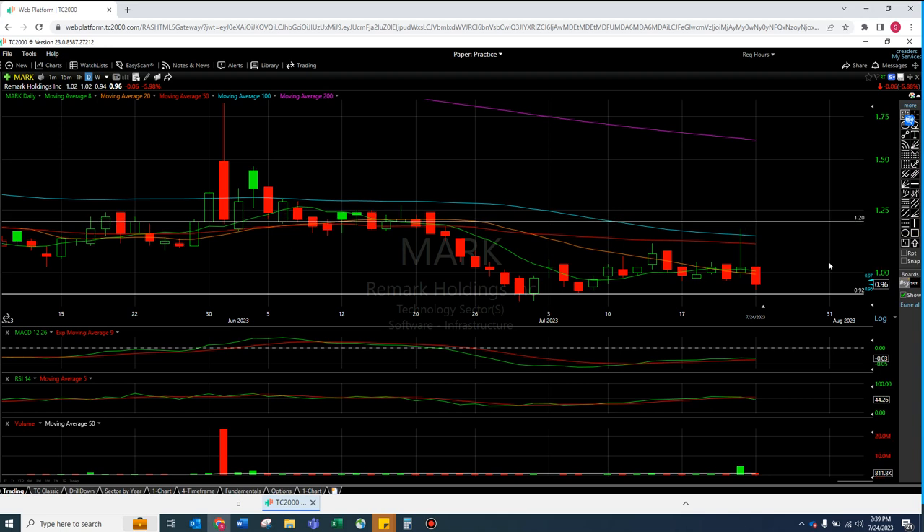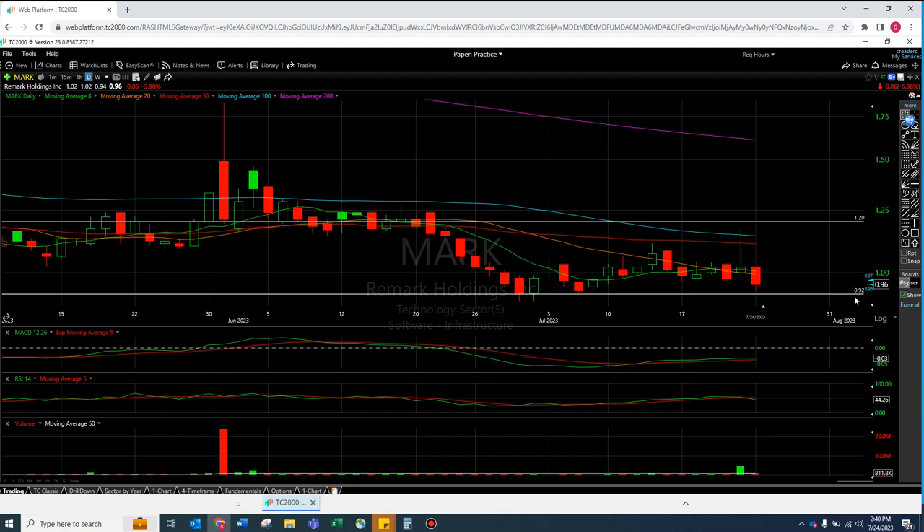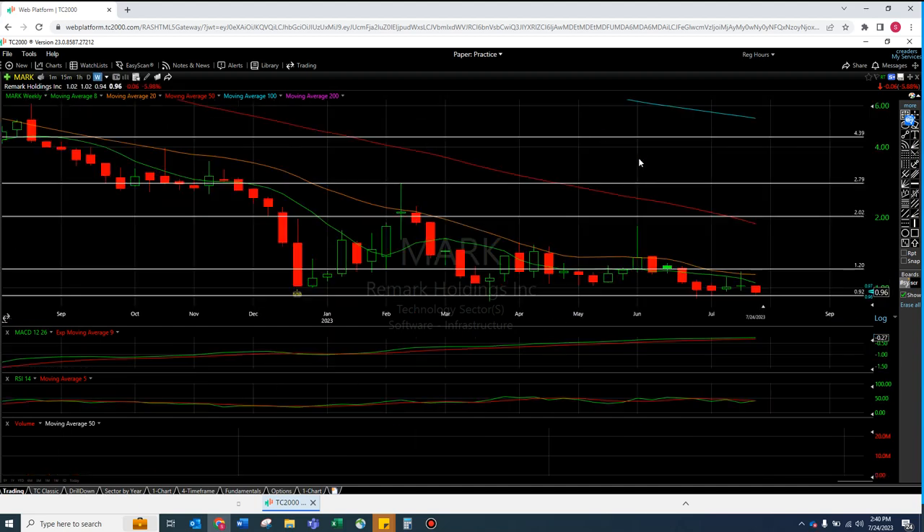I know someone mentioned on Twitter that this has a low float, and someone said this is highly manipulated, and someone said this was connected to DWAC. Unfortunately I believe AMC stole a lot of DWAC's thunder. Moving averages are hard to break, and unless we can get over these moving averages, it seems like we're going to lose all-time low support. Every time you lose all-time lows it's like a black hole vortex that eats your money 20% at a time until the hand of god saves it. I don't like MARK at all.